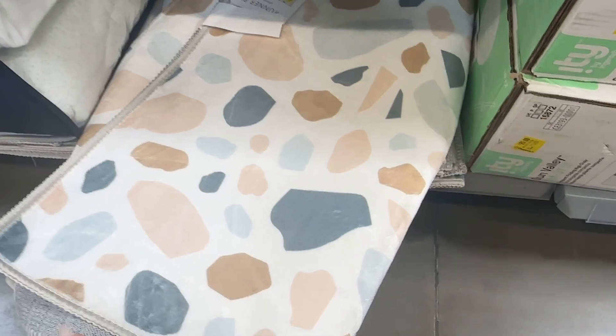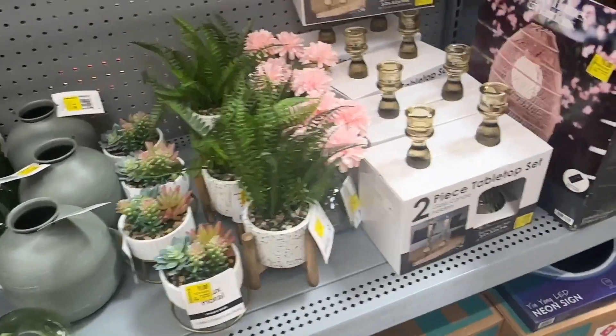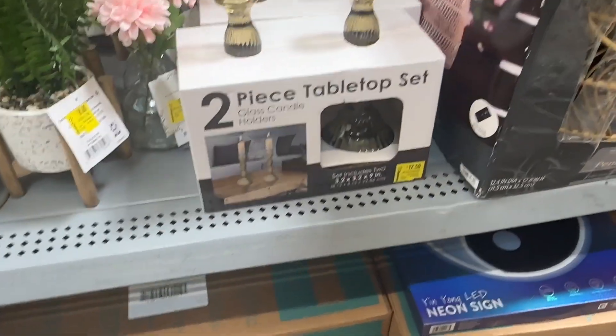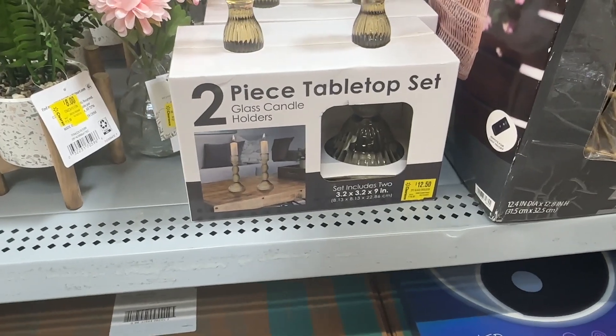This rug or runner is for fifteen dollars — that one is not a great deal, but hopefully it is cheaper for you. And then we have this tabletop set — it has two candle holders for twelve dollars and fifty cents.